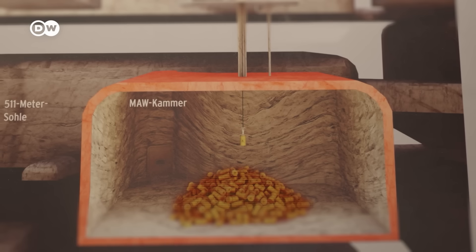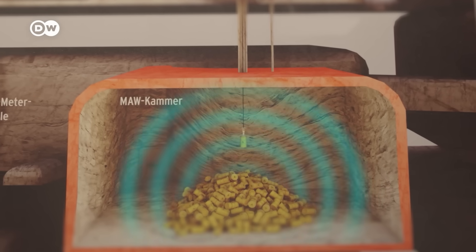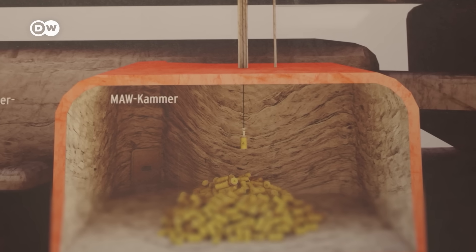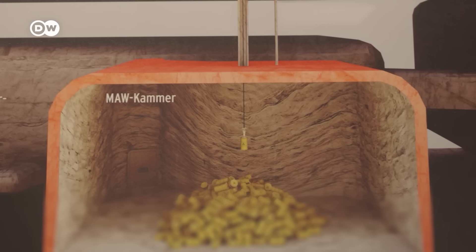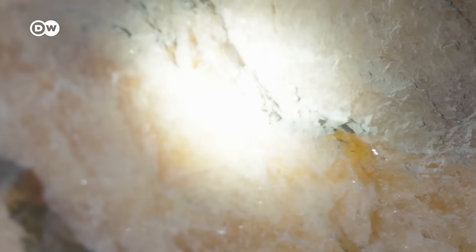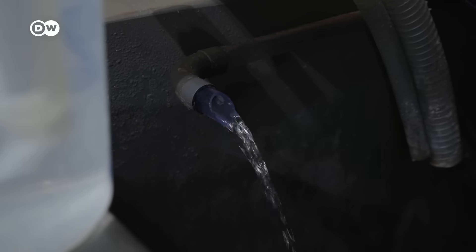Salt conducts heat well, meaning that warm radioactive waste can cool down without damaging the salt walls significantly. On top of that, contrary to rock, salt can expand and flow, sealing and filling cavities of its own accord, making it hard to permeate. So great in theory — if there wasn't this not-so-tiny problem with the water.